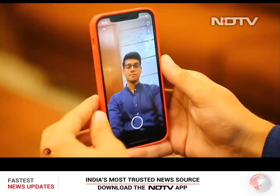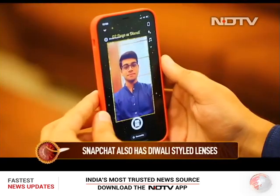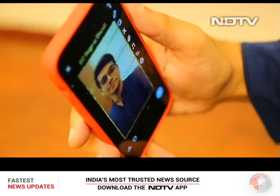Snapchat has its own set of Diwali filters. You can search for Diwali in the lens gallery and choose the one you like the most. We like the one Snapchat has created themselves with the countdown to Diwali.